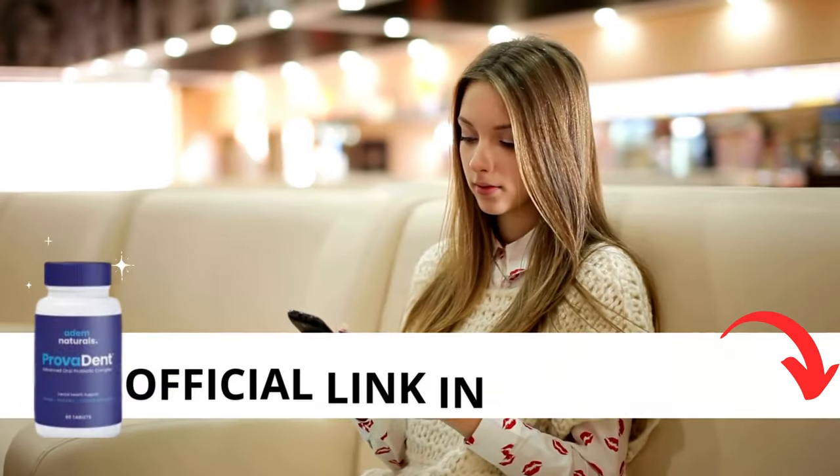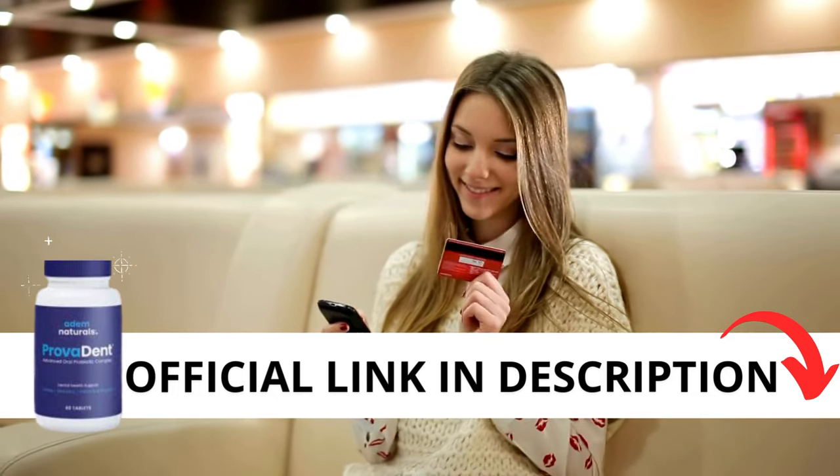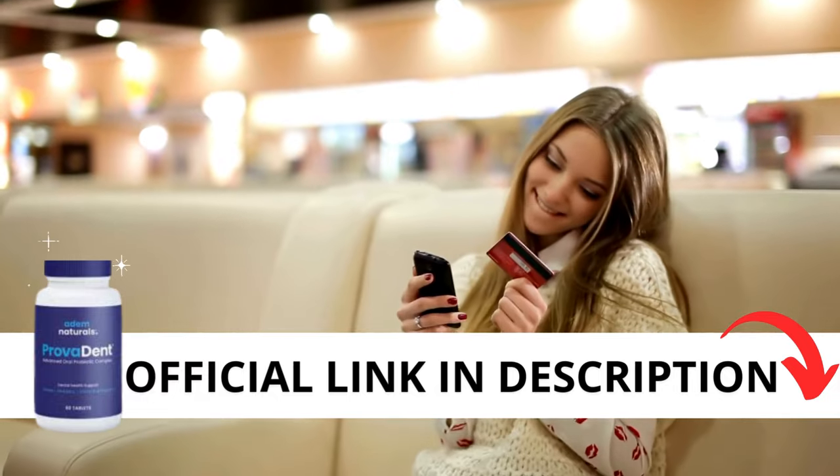The first thing you should know about Provident is to be cautious about where you buy it. Provident is exclusively sold on the official website. To make it easier for you, I've included the link to the official site below in the video description.